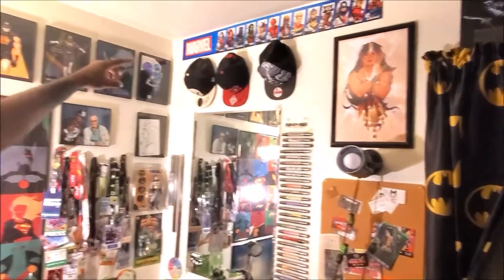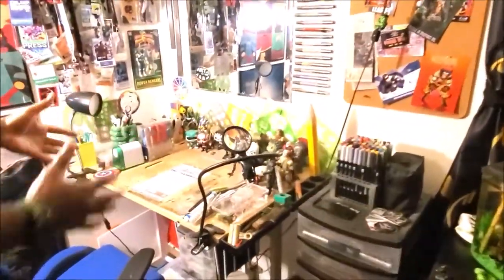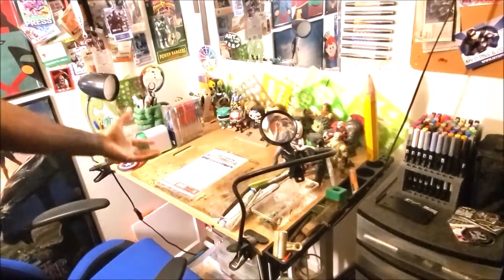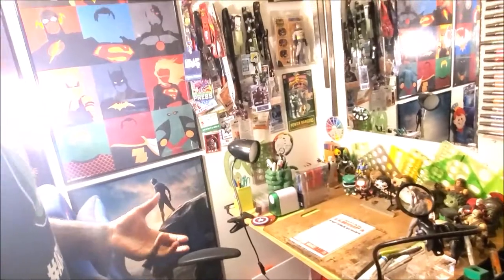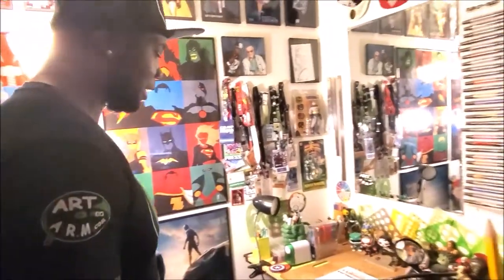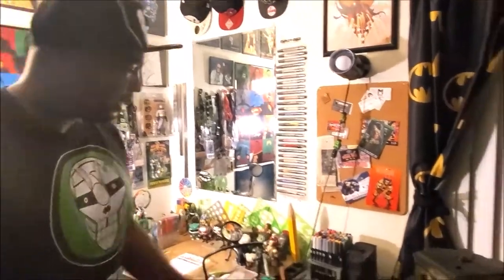Right here is my traditional drawing table. I have a bunch of Funko Pops on it. This is where I do my traditional inking, traditional drawing, and marker drawings — when I want to take a break from digital.